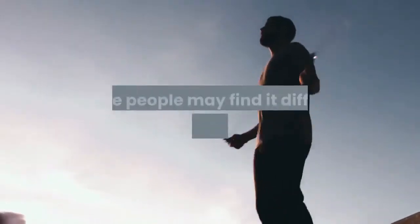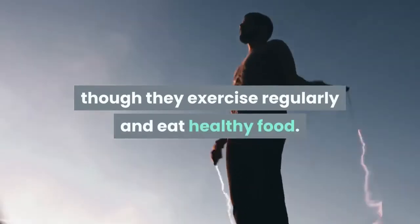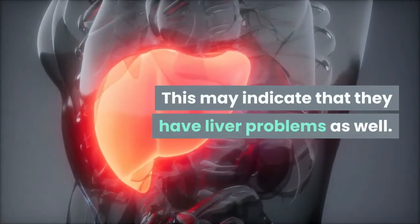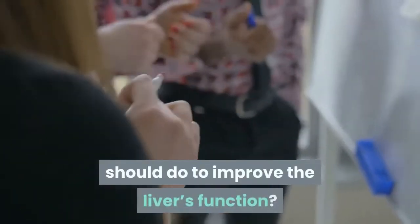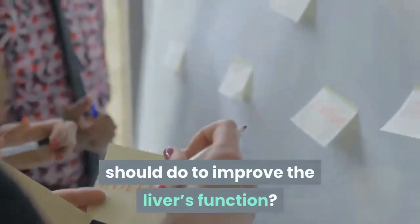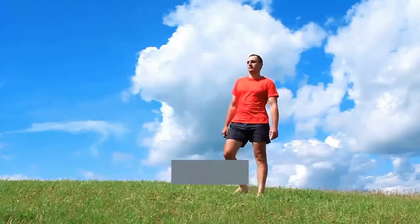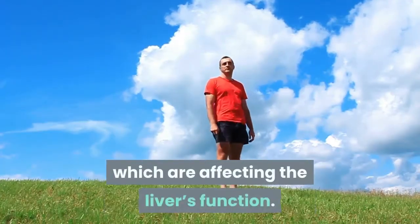Some people may find it difficult to lose weight even though they exercise regularly and eat healthy food. This may indicate that they have liver problems as well. So here comes the main question: what should you do to improve liver function? First, you should take care of your diet, and second, you should make some lifestyle changes which are affecting the liver function.